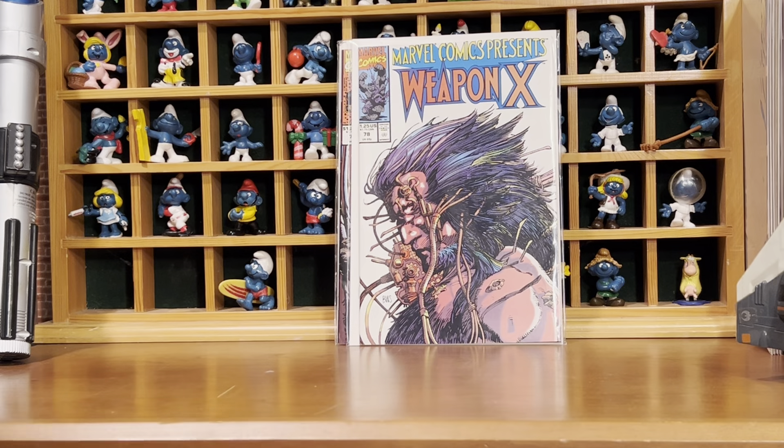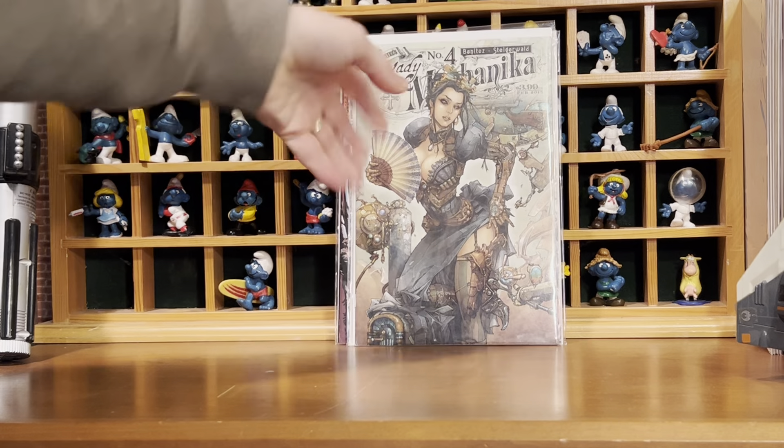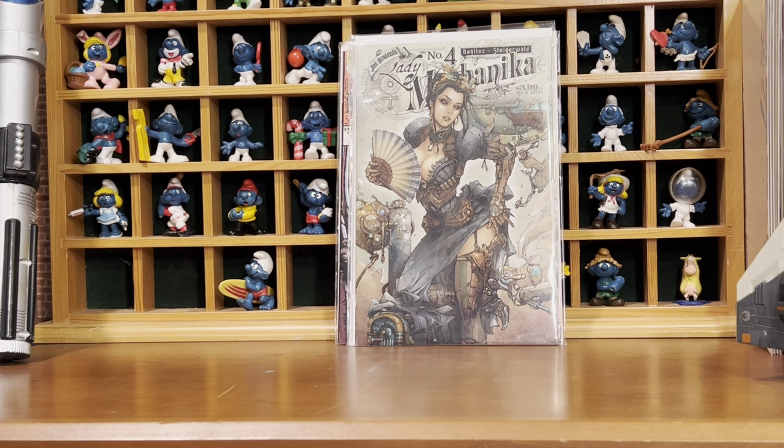Santa Smurf. Love Lady Mechanika books — so I didn't have that one, number four.